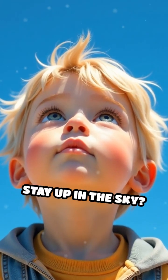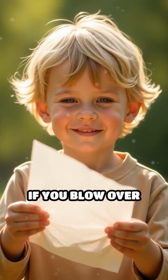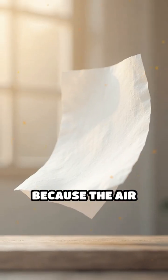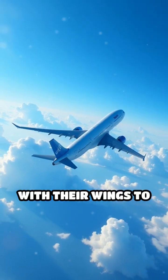Have you ever thought about how airplanes can stay up in the sky? It all comes down to something called lift. Imagine you're holding a piece of paper. If you blow over the top of it, the paper rises. This happens because the air pressure on top of the paper is lower than the pressure underneath it. Airplanes use this same principle with their wings to fly.